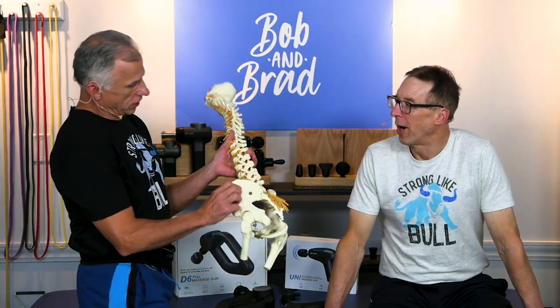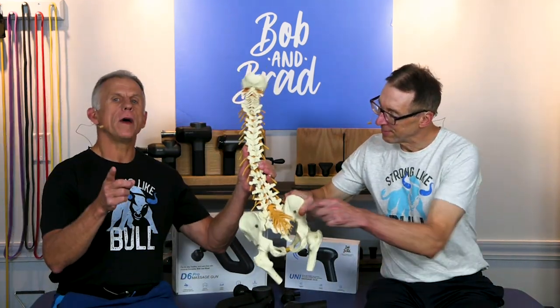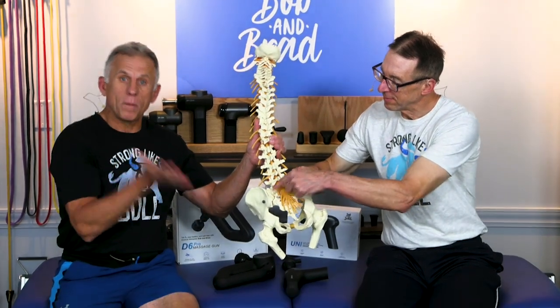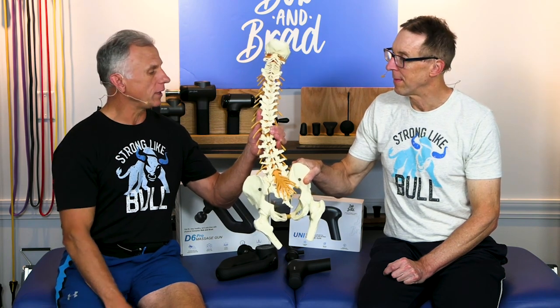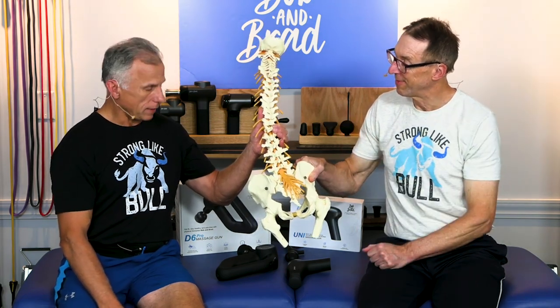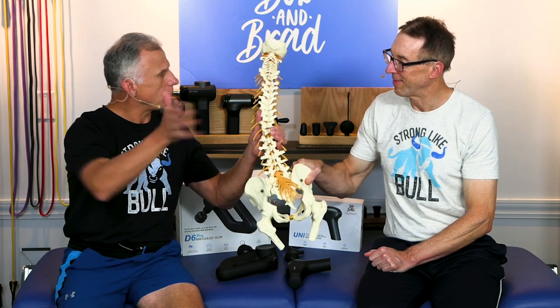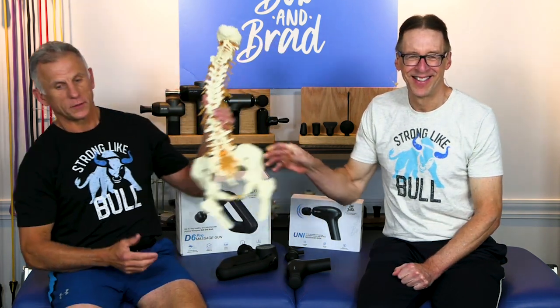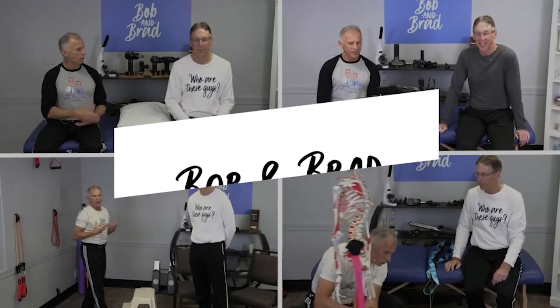Bob and Brad, the two most famous physical therapists on the internet. Today we're talking about the sacroiliac joint, or SI joint. The nice thing about this treatment is no exercises to get it to go back in place and relieve the pain. It's been field tested and it works — 9.3 seconds. It worked on me more than once.